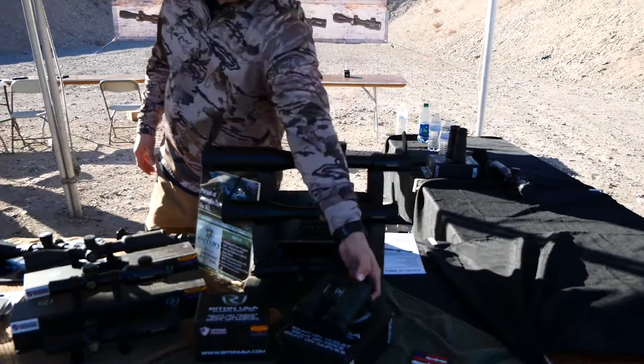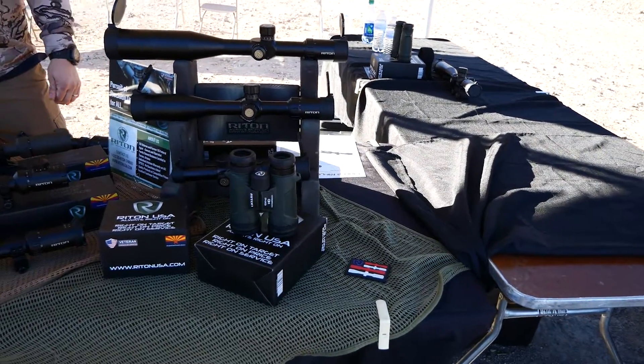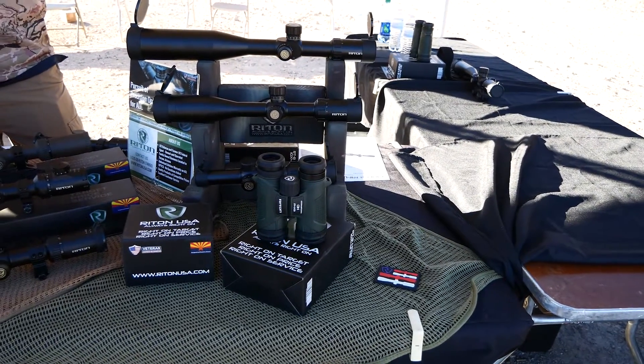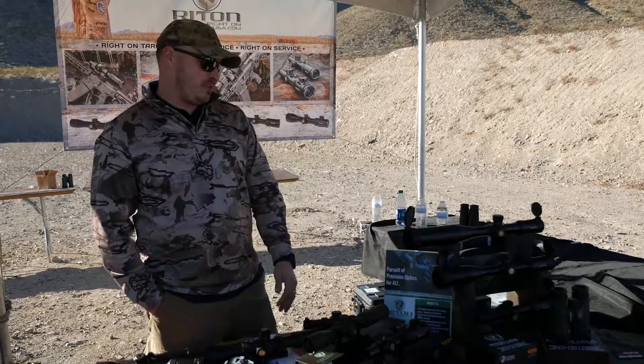These are our binoculars that we just came out with about a month ago. They're a 10x42 HD bino — super clear, super crisp picture. It actually kind of messes with you visually because it's clearer than your naked eyes, so it takes a little bit to get used to it.